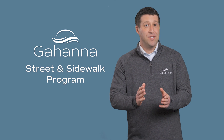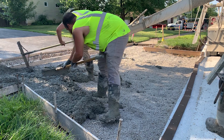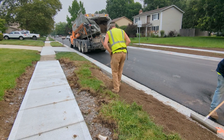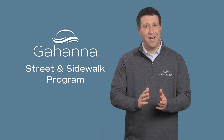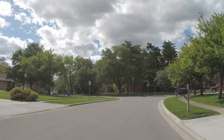When your street reopens, curbside parking will still be limited while crews replace driveway approaches and reconnect necessary piping. The final step will be soil backfilling and hydro seeding in your neighborhood. Once the final steps are complete, you'll be able to enjoy brand new streets and sidewalks.